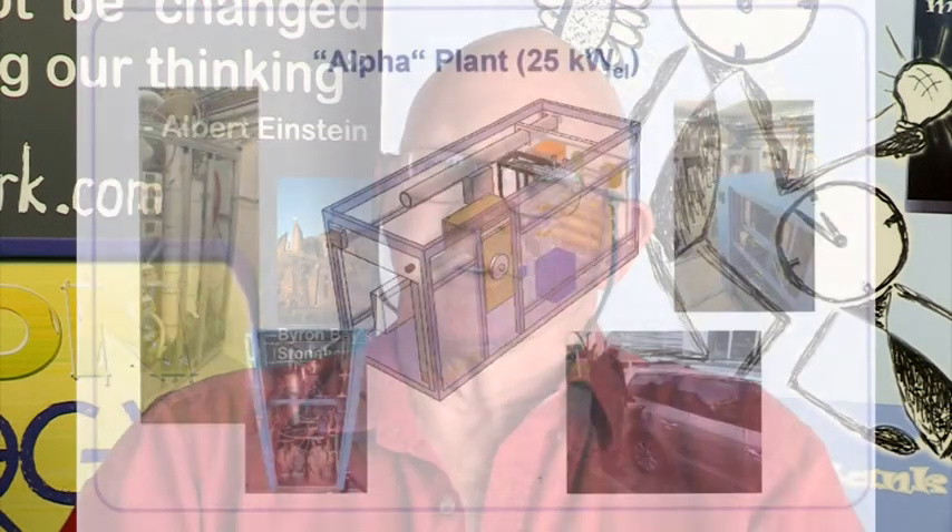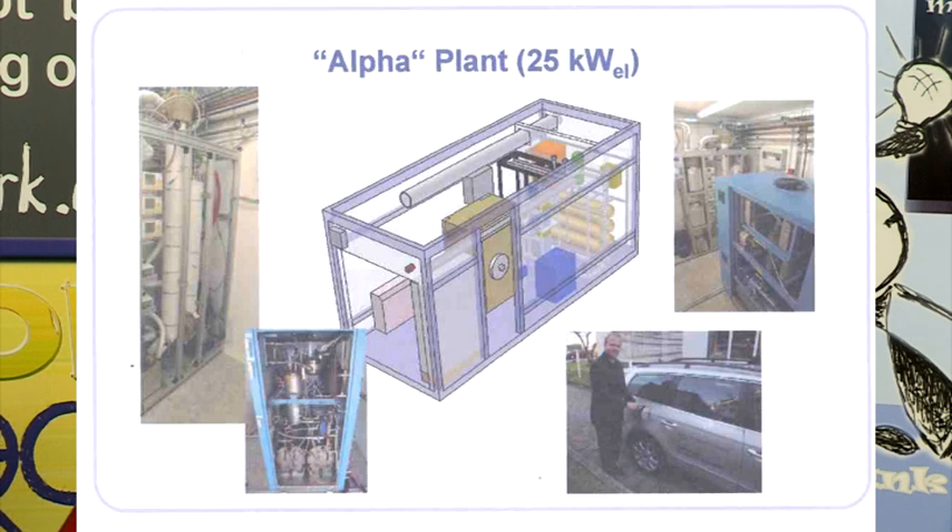The group here is importing from Germany a containerised version of the system in a standard 20-foot shipping container, and this will combine the electrolysis process and the methanation process. The inputs will be fed into it and the output will be 97% pure methane, which we can then use to recycle as electricity if we wish.